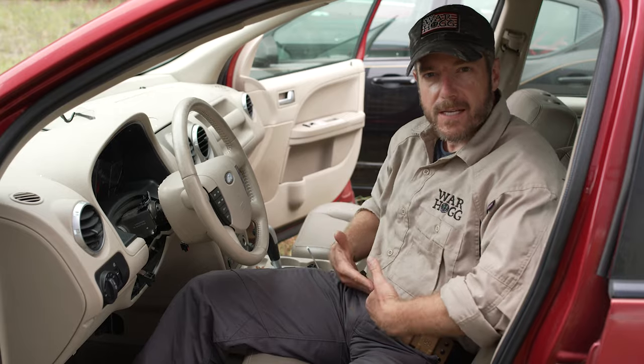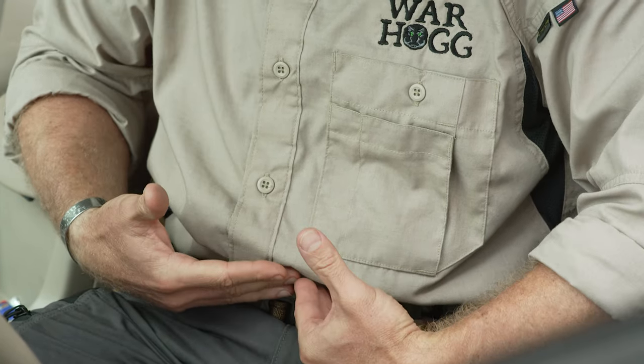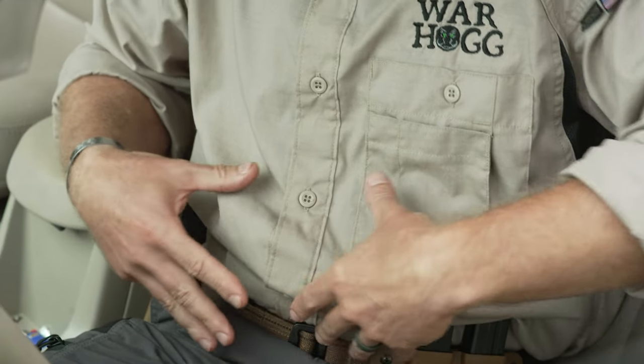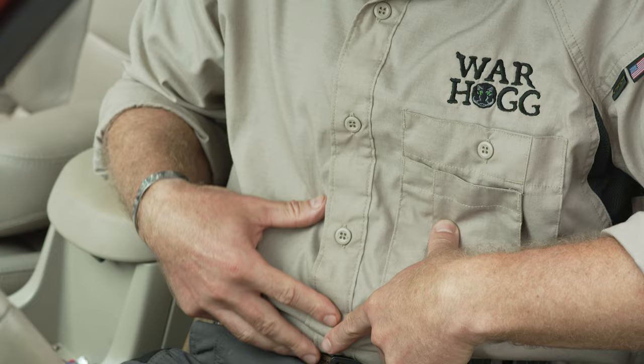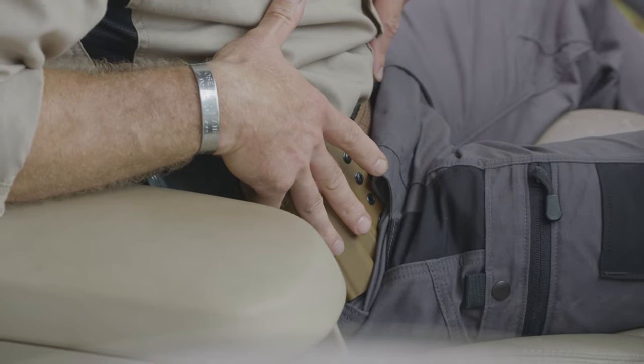In my opinion, if I'm wearing my appendix holster and I put the seatbelt on, if I'm in a crash or something happens where the seatbelt tightens, it's just going to restrict my potential ability to pull that holster out. That's why I like it over on the strong side — plus it just keeps it clean.